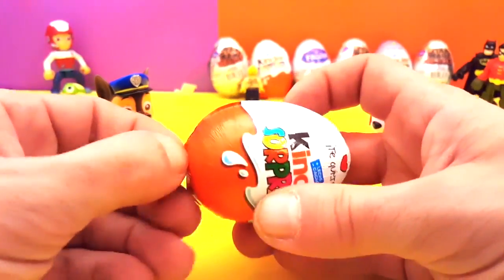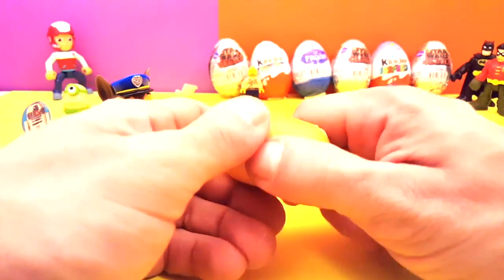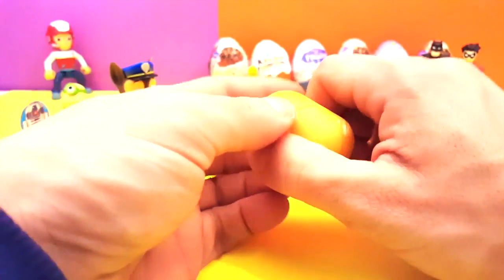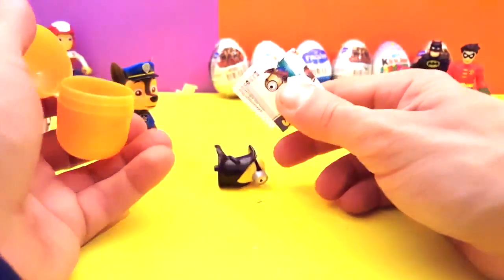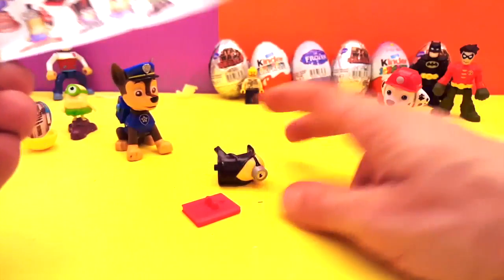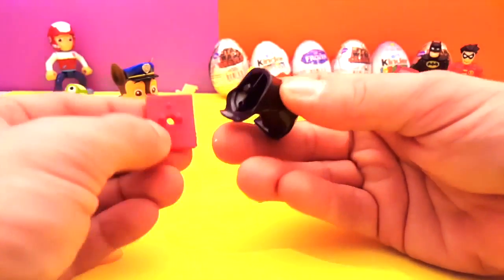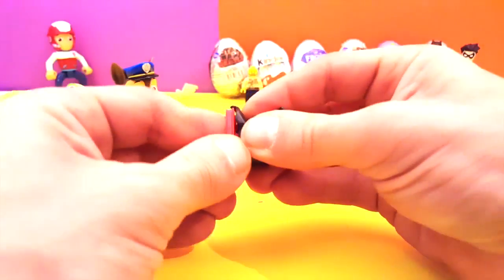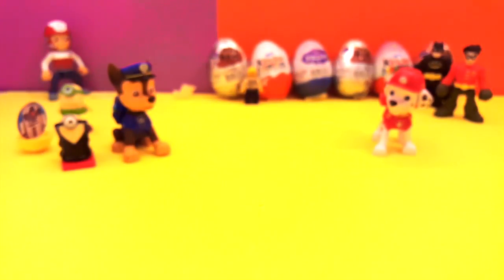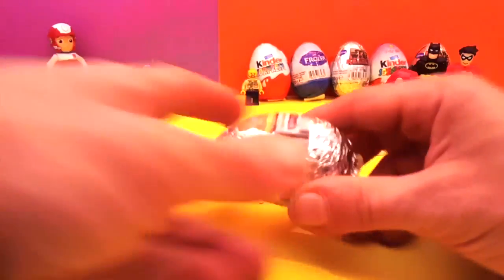Another Kinder Egg Surprise — I like these. What can the surprise be? One, two, three, here we go. Batman and Robin over here are very intrigued. Open this up — what is this? Another Minion! This time we have the Dracula one. We can put it on like so and that's him right there.